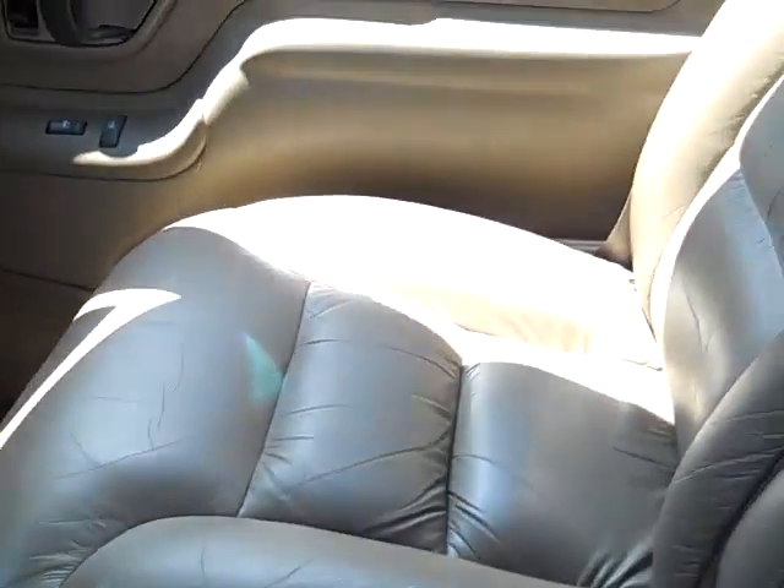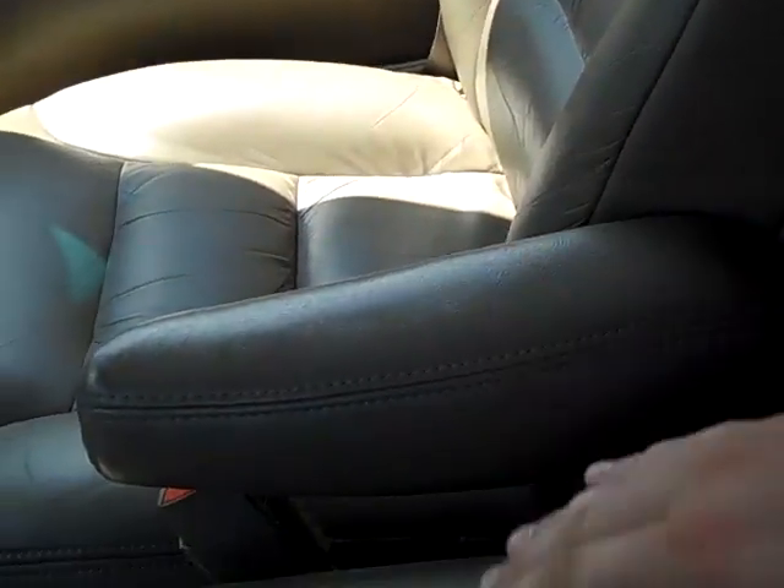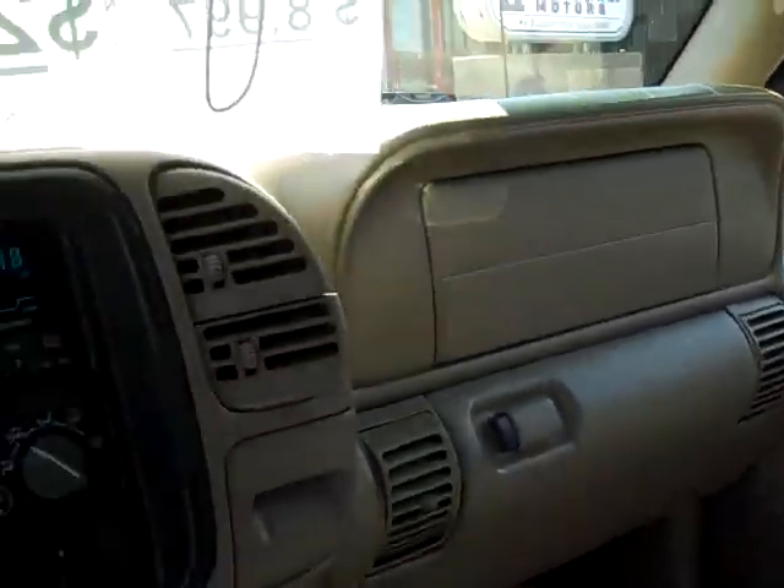You got a nice big center console with your change holder, and this area where you can keep a piece of paper and write things. Nice comfortable seats, you got armrests. It's very, very comfy, very plush.